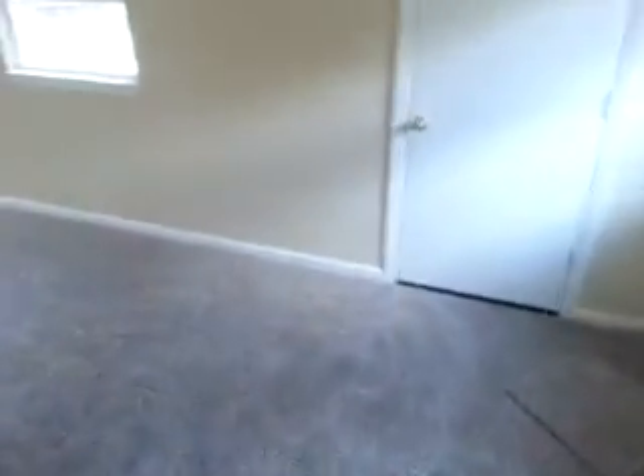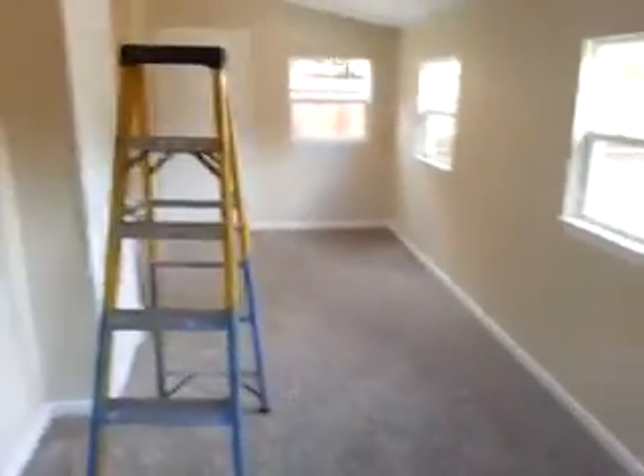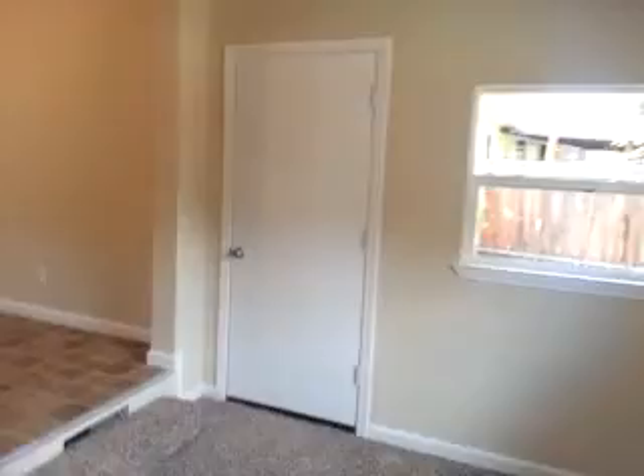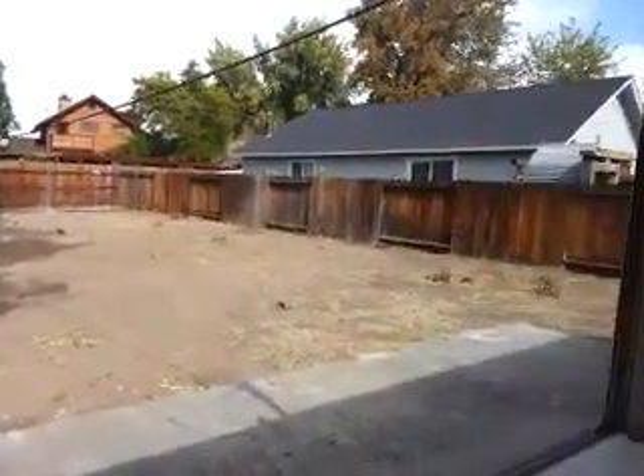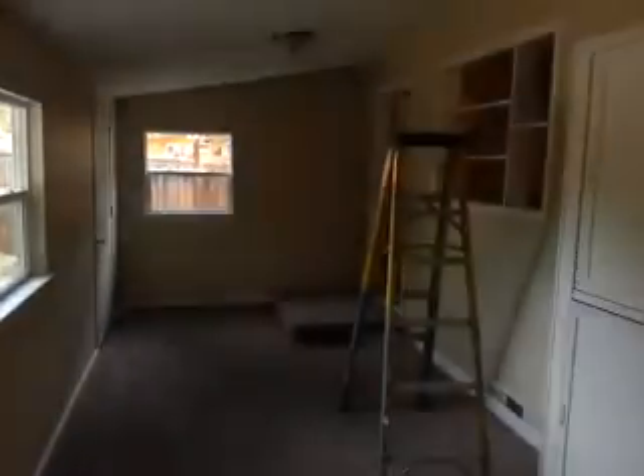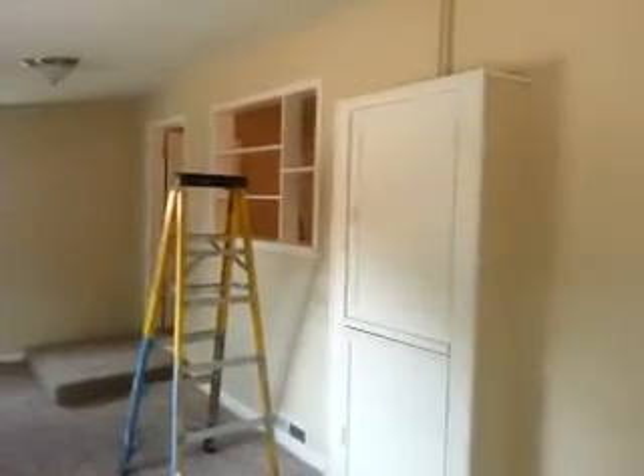There's a bonus room here in the back. They're actually in the process of doing rehab right now. Good-sized backyard. There's the kitchen right there.